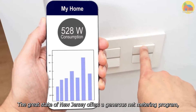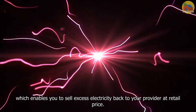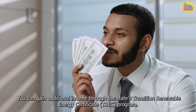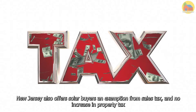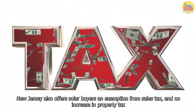The great state of New Jersey offers a generous net metering program, which enables you to sell excess electricity back to your provider at retail price. This significantly reduces your electric bill. You can gain additional income through the state's Transition Renewable Energy Certificate Program. New Jersey also offers solar buyers an exemption from sales tax and no increase in property tax.